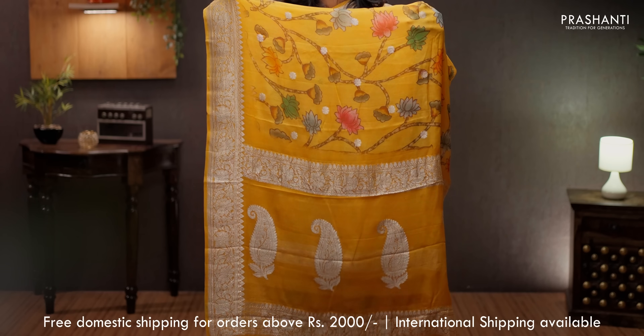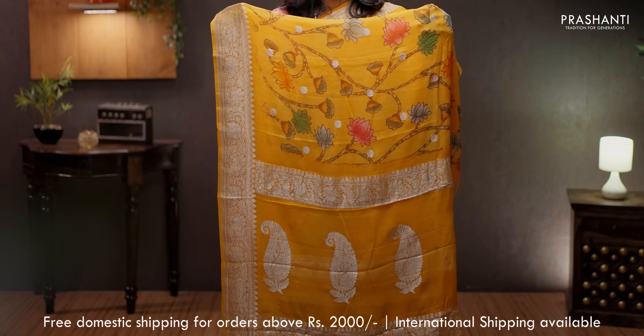Yellow — a very pretty color with silver zari borders and kalamkari digital prints in the body. A simple butta style pallu in silver zari. A self-printed blouse in yellow, priced at ₹7550.